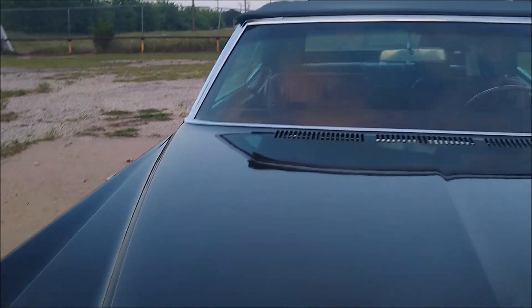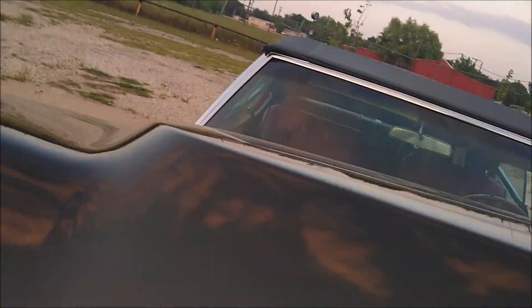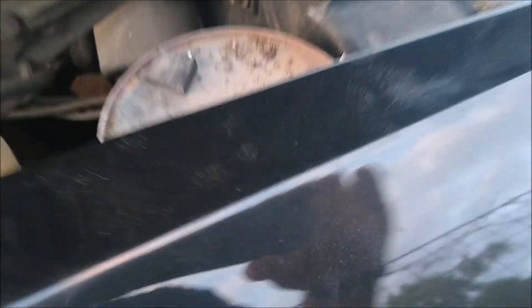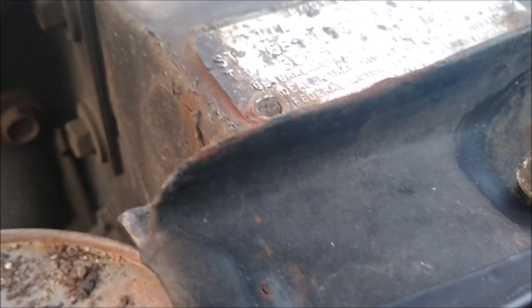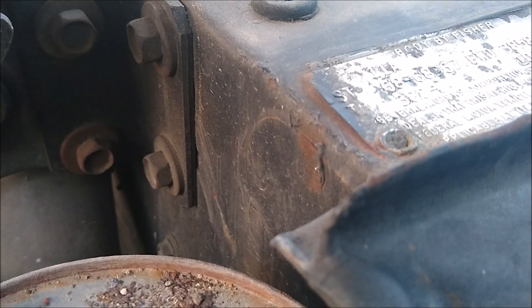Let me get this thing open — it's real heavy. There's the engine in all its glory. There's the data plate right there — Body by Fisher, General Motors.